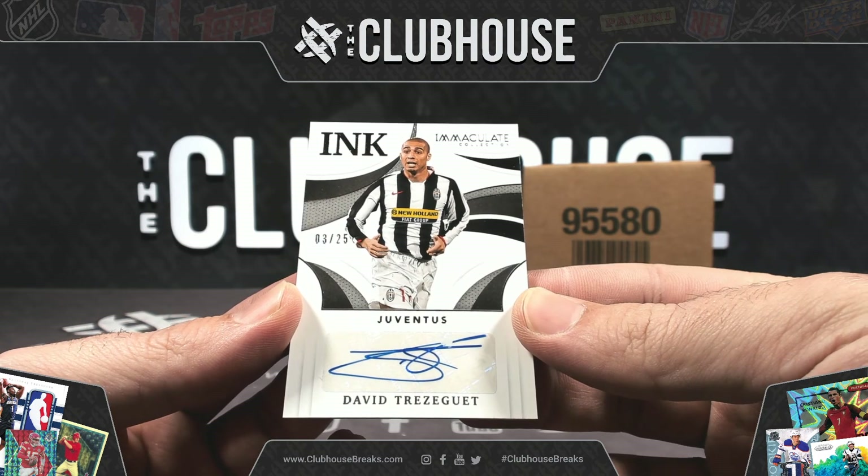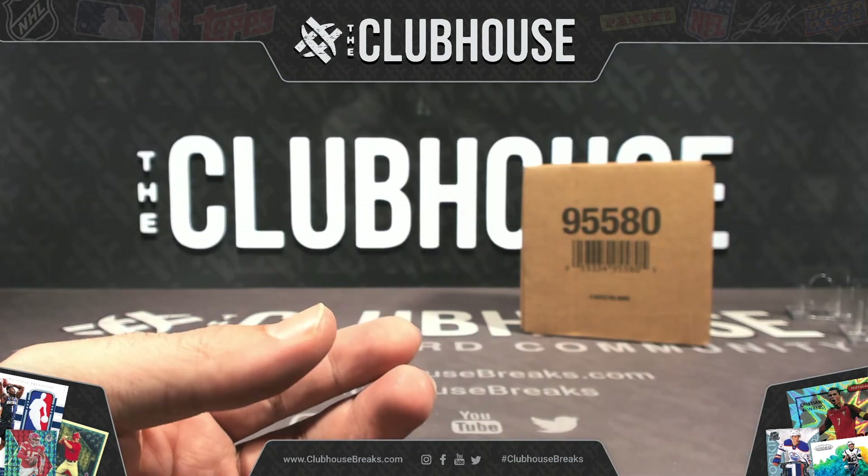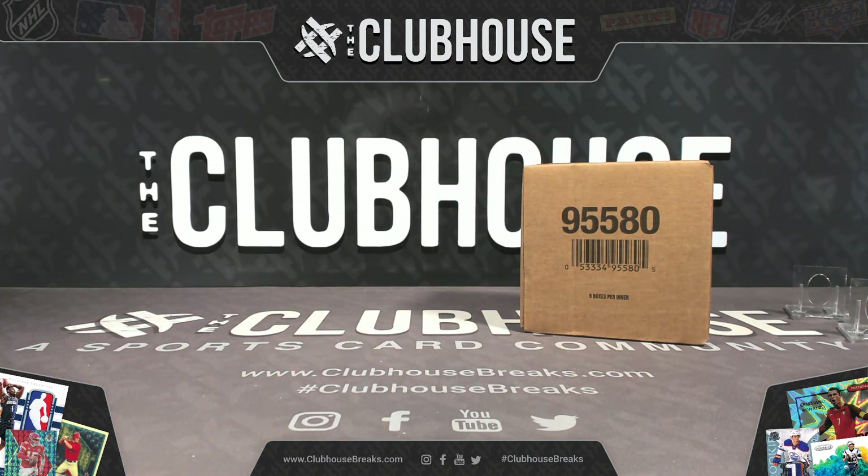There you have it, guys — group break 7671, Immaculate Soccer.